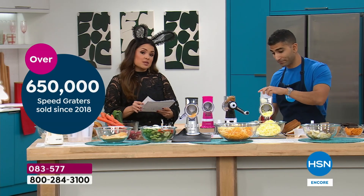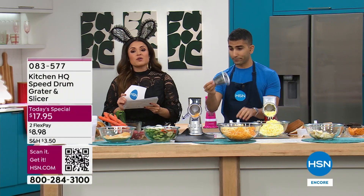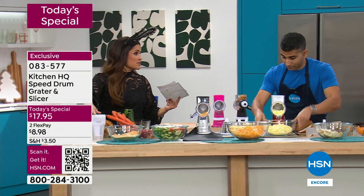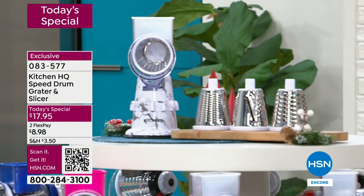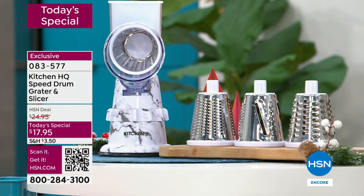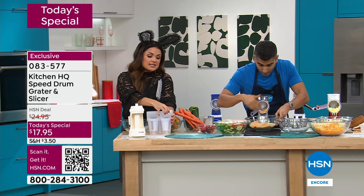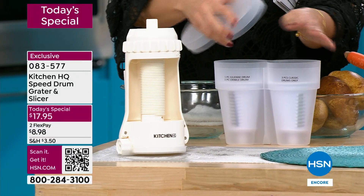You will get three drums with this — the slicing grater, the fine grater and the thick grater. While they're available, because these always fly out of here, we do have the storage case available that comes with two more drums. You'll get a julienne and a wide crinkle cut, and then you can store all of your drums inside.